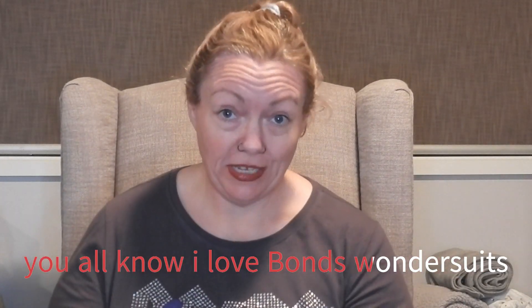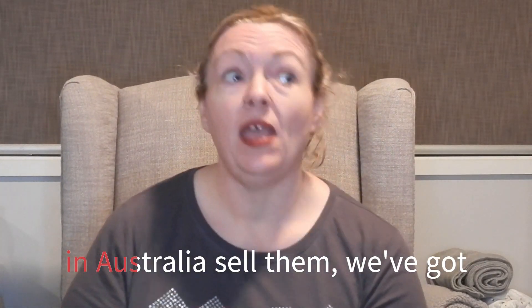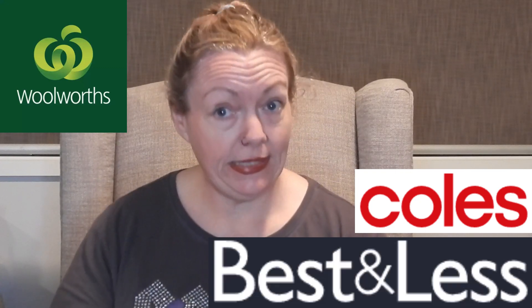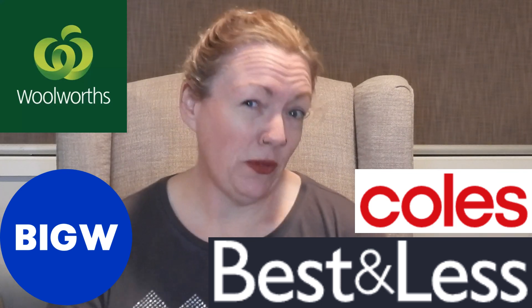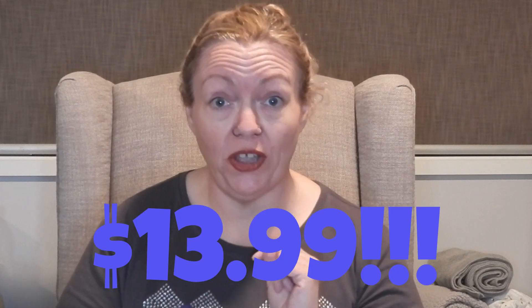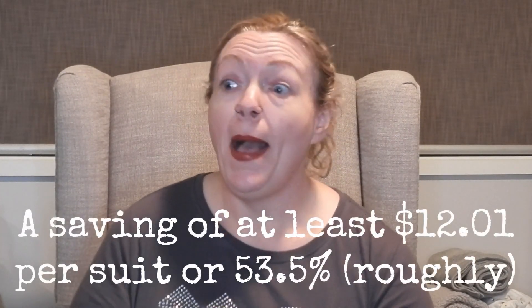Y'all know I love Bonds wondersuits, and a lot of retailers in Australia sell them - Woolworths, Coles, Best and Less, Big W - I think Target does too. Guess who else sells them now? Aldi! Mum told me about a special that Aldi were doing on Bonds wondersuits for $13.99. I've paid $26 in the past for a wondersuit - they are usually $26 - and $13.99 is an excellent deal. I'll put the percentage saving up on the screen because I'm rubbish at maths, but it's an awesome deal.